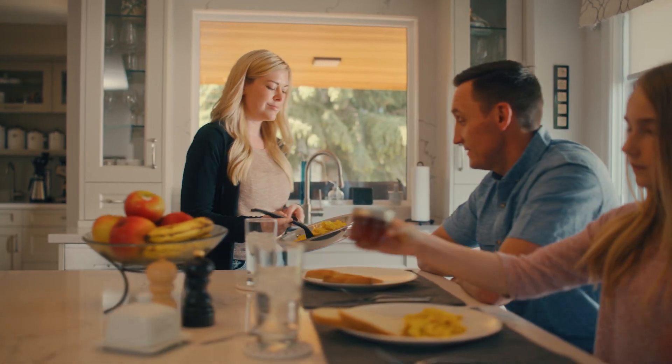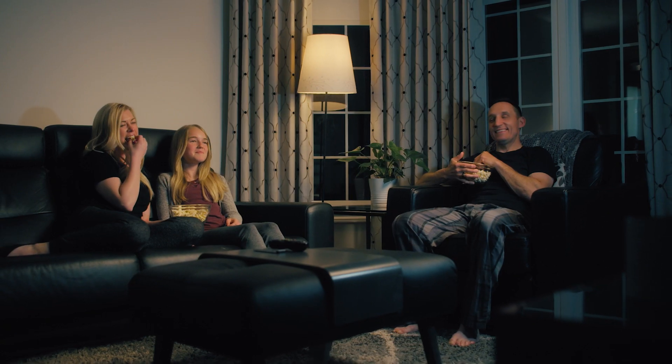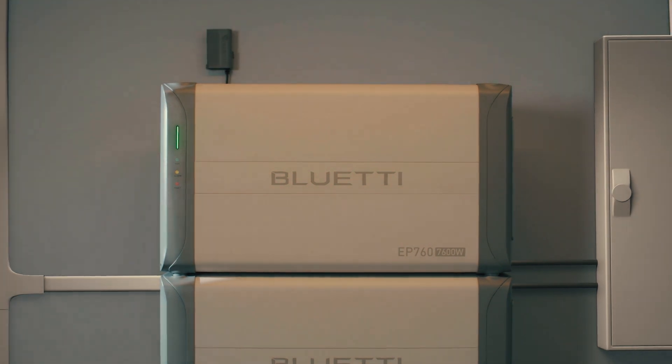Make the switch to a sustainable routine, and start saving energy and money in the long term with the EP760. Order yours today.